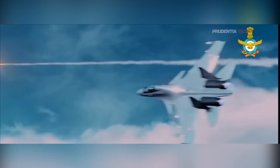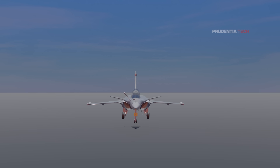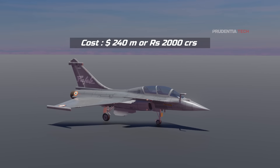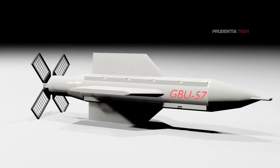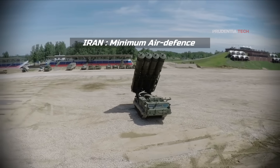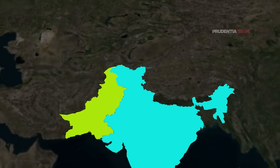India has no bombers, and the costliest plane India has ever purchased is the French Rafale fighter jet, at approximately 240 million US dollars or Rs. 2,000 crore with weapons. The US also used the GBU-57, a gravity bomb dropped on nuclear sites as Iran had minimum or no air defense. India's adversaries China and Pakistan, however, have adequate air defense capabilities.